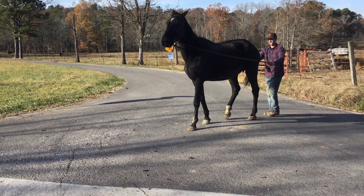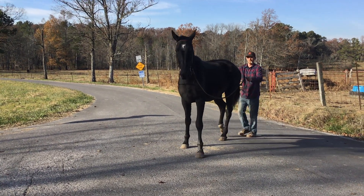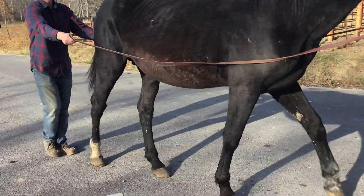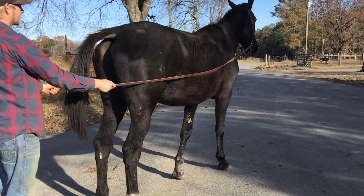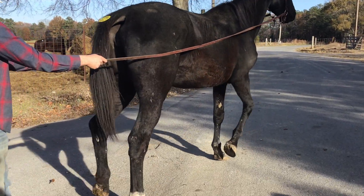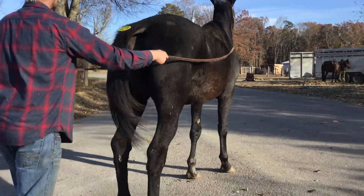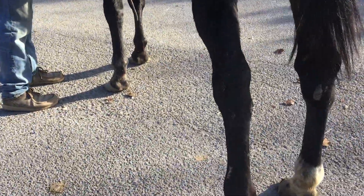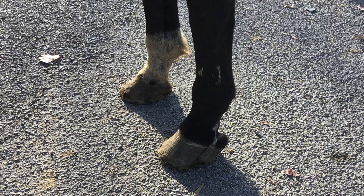We're not going to ride her today. She has a scar on her back leg. She is hitting the ground sound and moving sound — I'm not saying she's not sound. Something has happened and she has a scar on this back left leg.